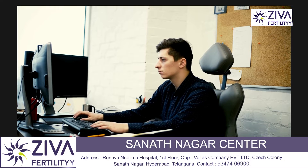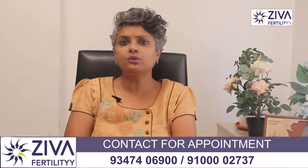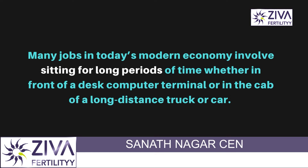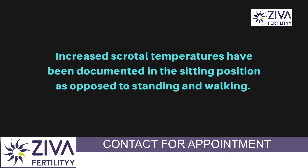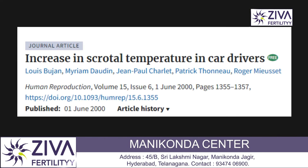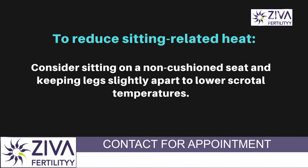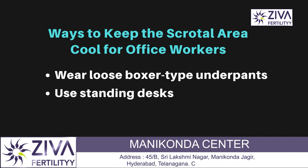Other potentially problematic causes of heat exposure include laptop computers when used directly on the lap. Several studies have confirmed decreases in semen analysis parameters in men who use laptops this way. Many jobs in today's modern economy involve sitting for long periods, whether at a computer desk or in a cab on a long-distance drive. Increased scrotal temperature has also been documented in the sitting position as opposed to standing and walking. Potential strategies include sitting on a non-cushioned seat with legs apart.